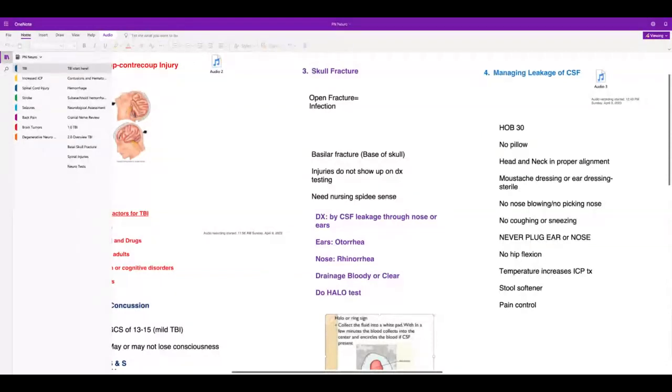The patient cannot blow their nose, pick their nose, cough, or sneeze. Never plug up the ear or nose. No flexion — no neck flexion, no hip flexion. You want the patient very calm. If they have a fever, you need to treat it because temperature increases intracranial pressure. Anybody at risk for increased ICP needs a stool softener to prevent straining, and of course pain control.